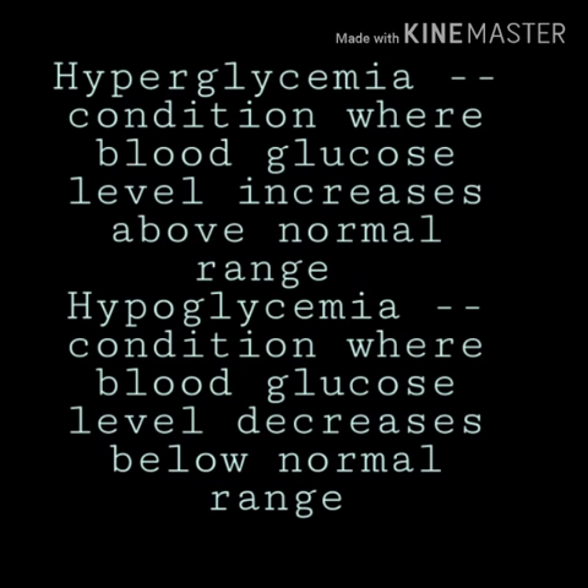When the blood glucose level rises above the upper limit of 120 mg per deciliter, the condition is known as hyperglycemia, which simply means the raising of glucose level in the body. Similarly, when the glucose level decreases below the lower limit, it is known as hypoglycemia.